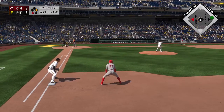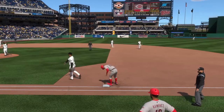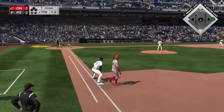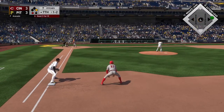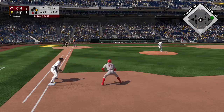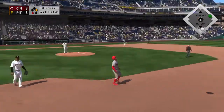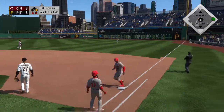Up next for Cincinnati. For the delivery, a check on that go-ahead run at first. Possible go-ahead runs on first, one away. Heading out towards shallow right, Aviles waits on it, and that's the second out of the inning.